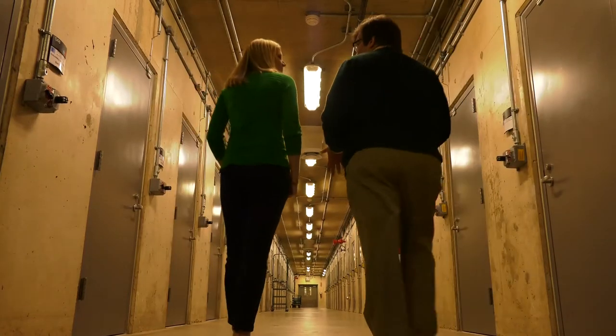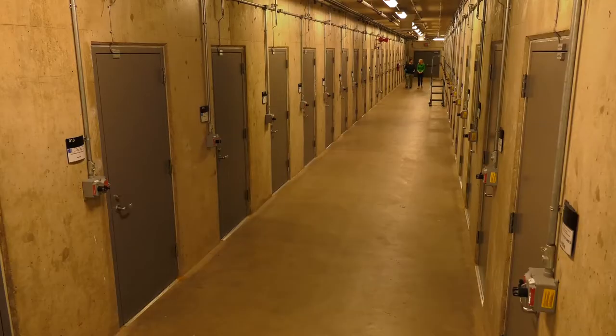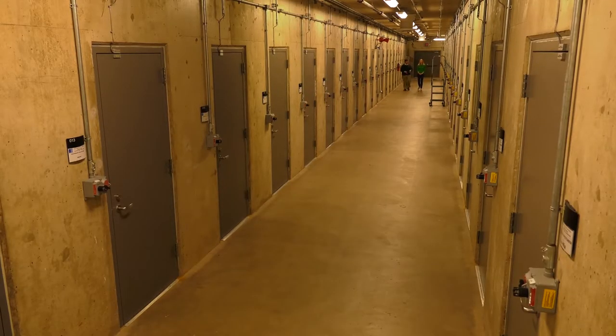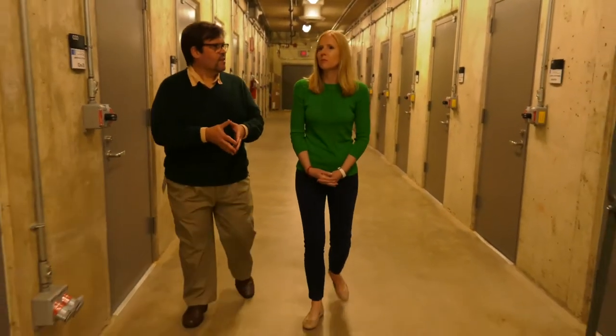We're in our nitrate vaults, and it's 39 degrees Fahrenheit, 30% relative humidity. Nitrate film is the film stock used in Hollywood before 1951. The base of nitrate film is nitrocellulose, which is a cousin to gun cotton, so it's very flammable. If any of this film catches on fire, we can't put it out — we can only hope to contain it, because nitrate film creates its own oxygen when it burns, so it has to be stored in many individual vaults.